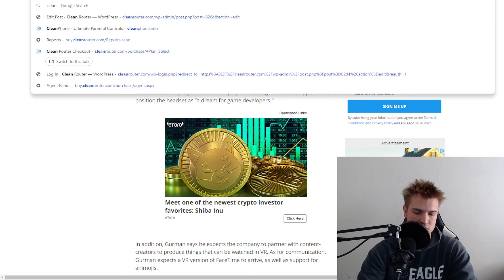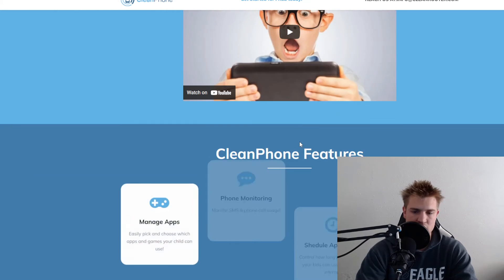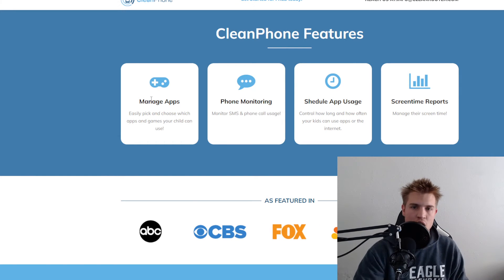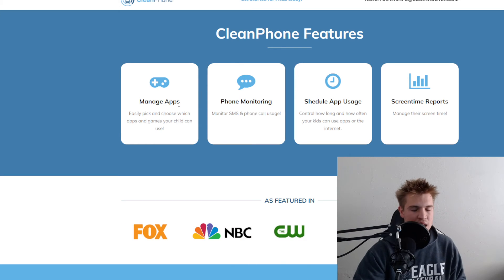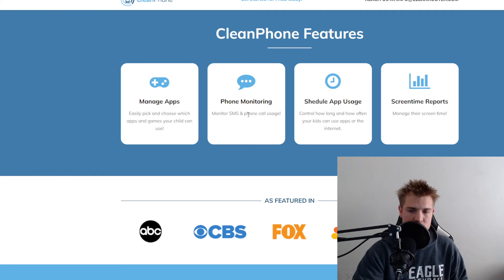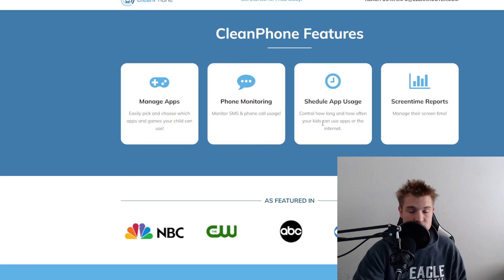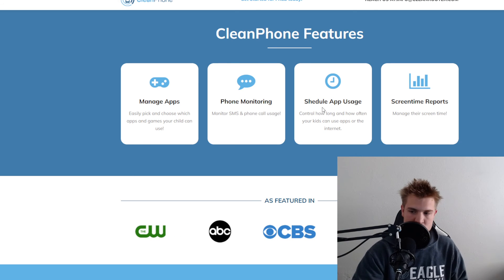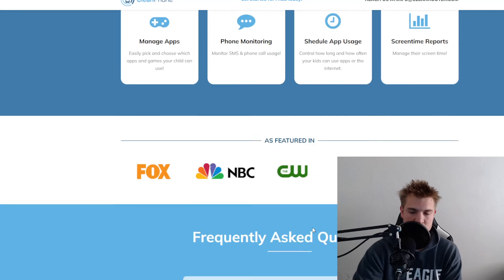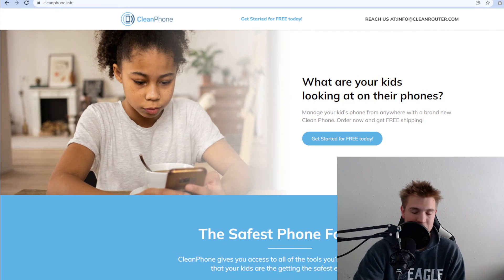Now let's talk about Clean Phone, today's sponsor. Clean Phone is absolutely incredible tech. It allows you to manage the apps on your kids' phones — we at Cleantech will actually send you a free Clean Phone with a monthly subscription. With this phone, you can manage apps, monitor text messaging and phone calls, schedule how long family members can be on apps or the internet, and get screen time reports about which websites and apps they're using. If you're interested, check out our website at cleanphone.info.